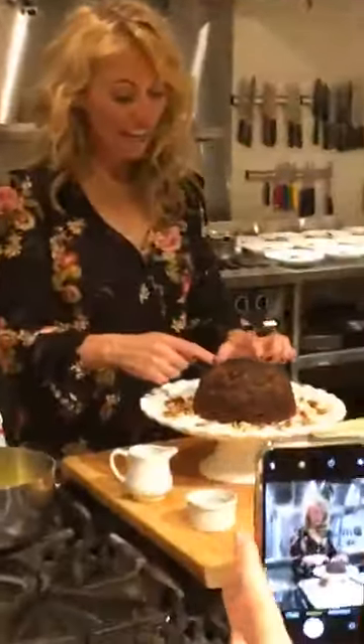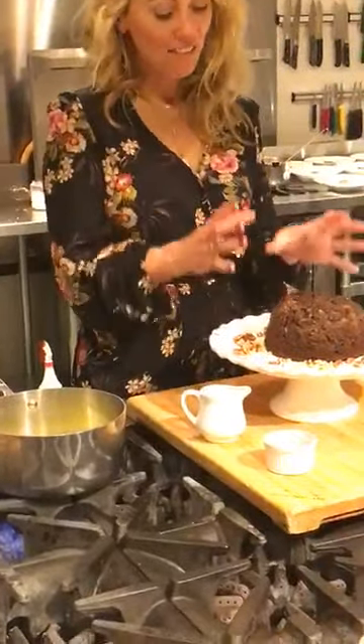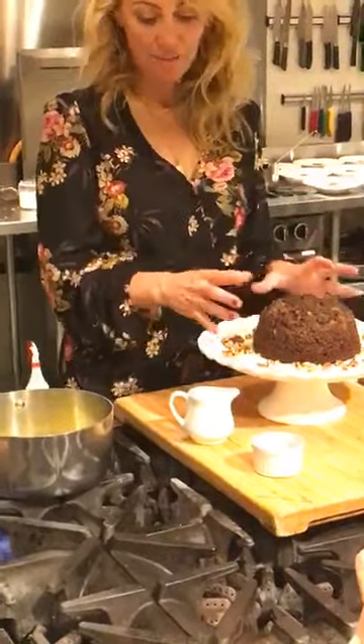So then you mix all the wet and the dry ingredients together, and I also add in raisins because I love the fruitiness of it. Then that gets steamed for an hour and a half, and then on to making the caramel sauce — which really needs to sit in every pudding you're making from now on. Once you taste it, you're going to love it.